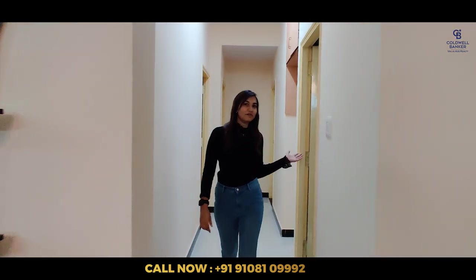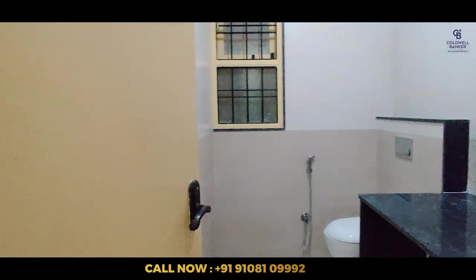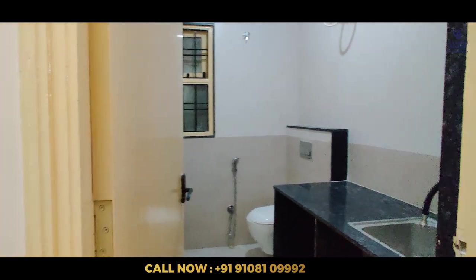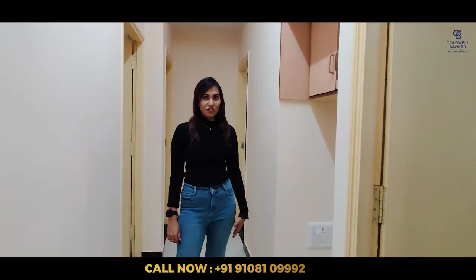So, this is the common bathroom. And we have a small utility space for a washing machine.